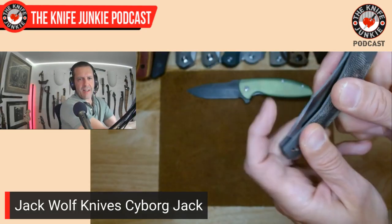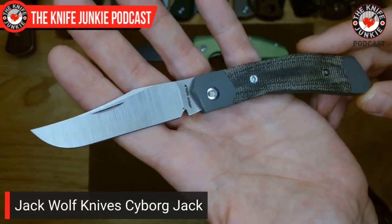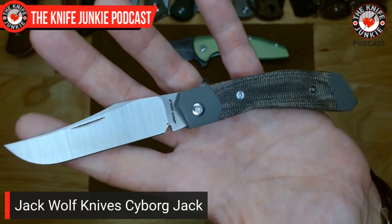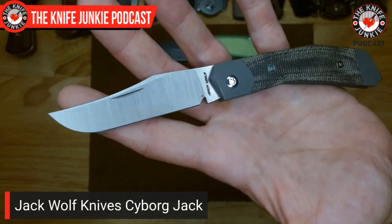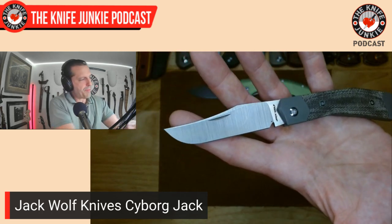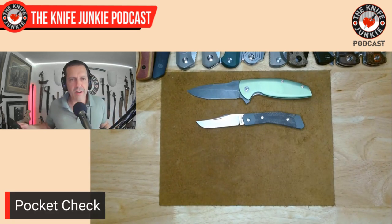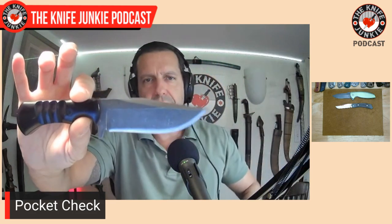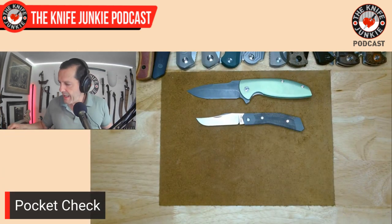A beautiful Lanny's clip-style clip point blade — kind of Lanny's-esque with that long upswept clip. There's a slight recurve on that clip point blade; you see that a lot in traditional blades. The idea is that over time you sharpen through that recurve until it's a regular straight edge with a sweep. That's actually how I designed the blade of the Nova 1 — a little bit of a recurve adds cutting capability but also gives you belly to sharpen through over the years. You see that concept at work in the Cyborg Jack.